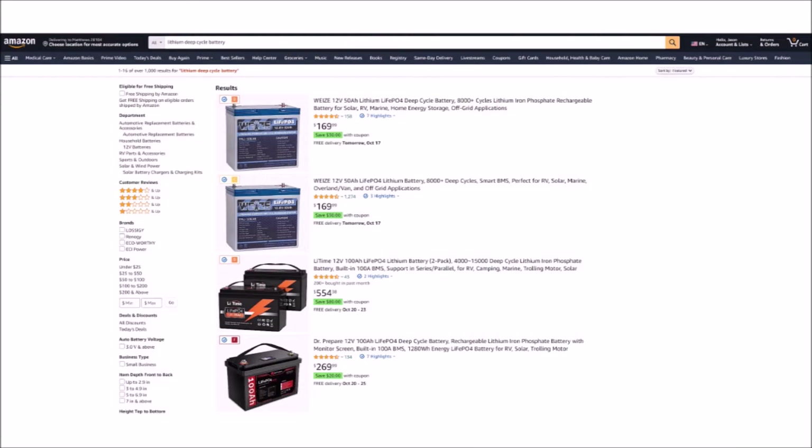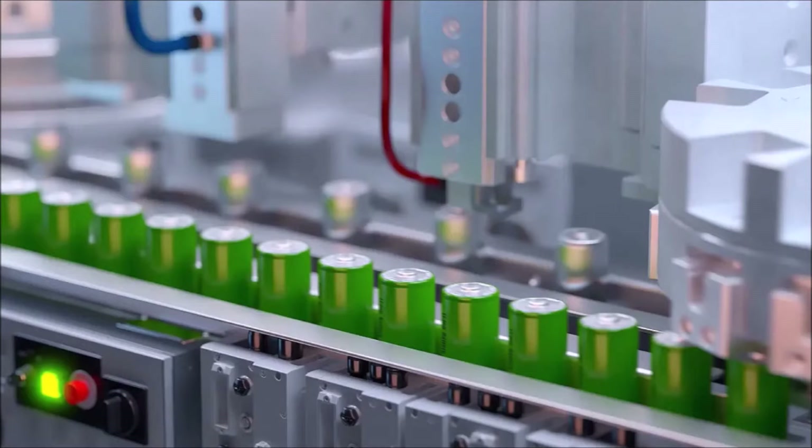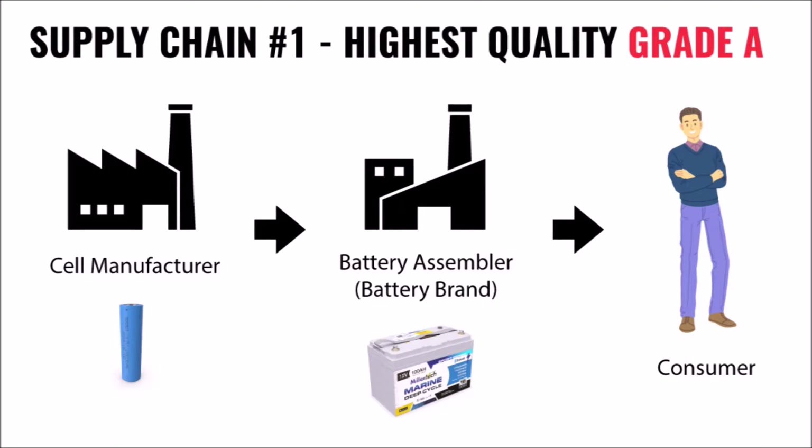Now that we have all that out of the way, let me pose a scenario to you. If you buy one of these cheap lithium deep cycle batteries on Amazon or eBay, and it turns out to be built with grade B cells, who was it that lied to you? Was it the company that assembled the finished battery product? Or was it the cell manufacturer? Or was it someone else? To answer that, let's take a look at the two main ways that the supply chain works for lithium batteries.